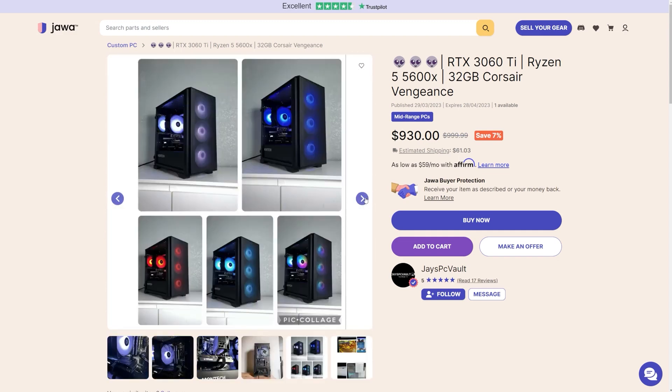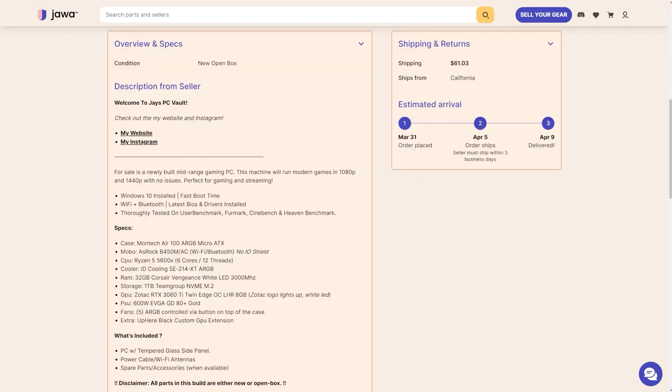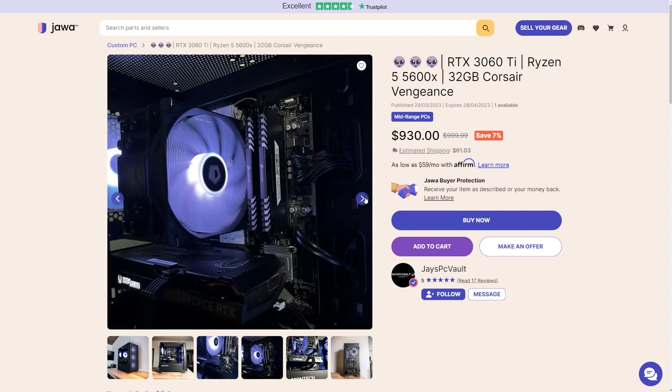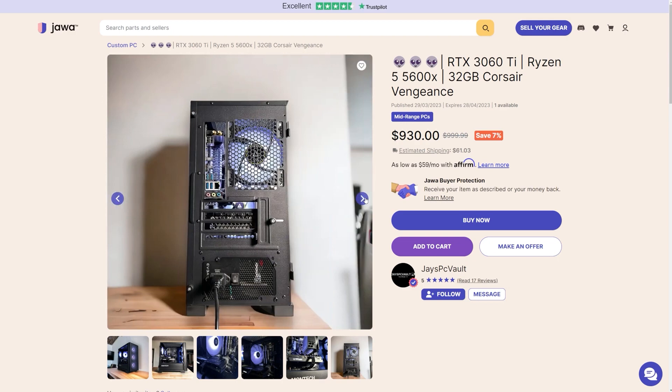Rounding it off we have 32GB of Corsair Vengeance DDR4 RAM running at 3000MHz, a 1TB Team Group NVMe M.2 SSD, and a 600W EVGA 80 Plus Gold power supply. Jay has taken the time to match performance and aesthetics and this thing looks flawless. The only thing I can knock points off for is that the rear IO shield is missing. Otherwise at $930, I think this is an incredible build. Well done, Jay.